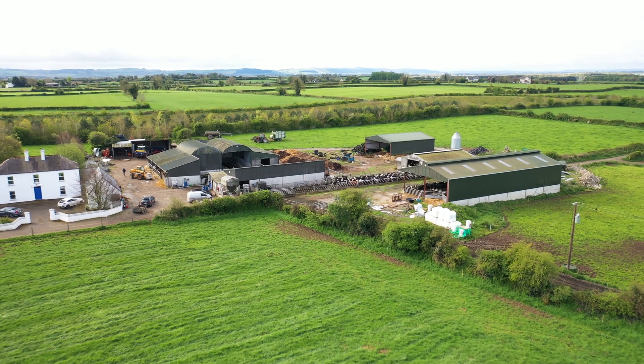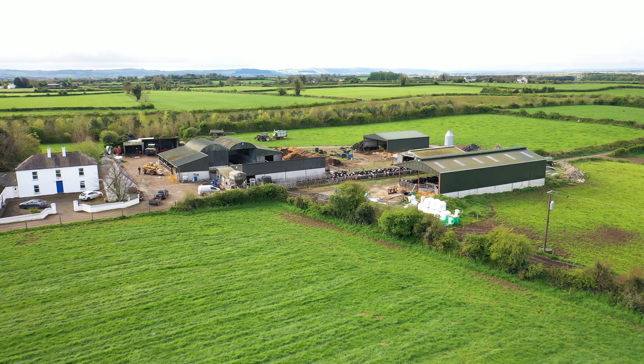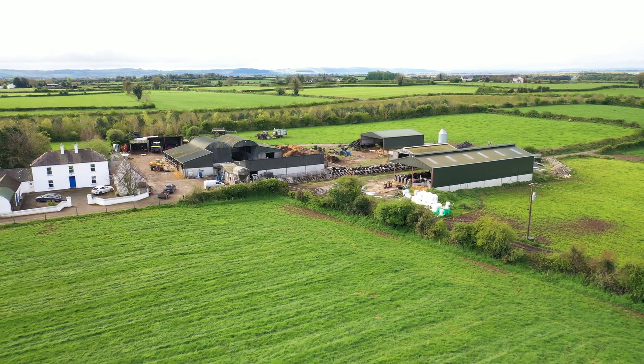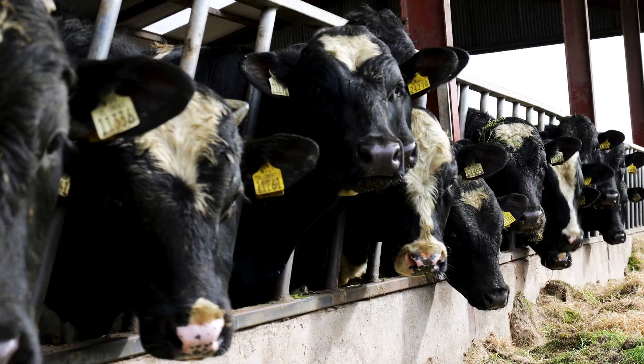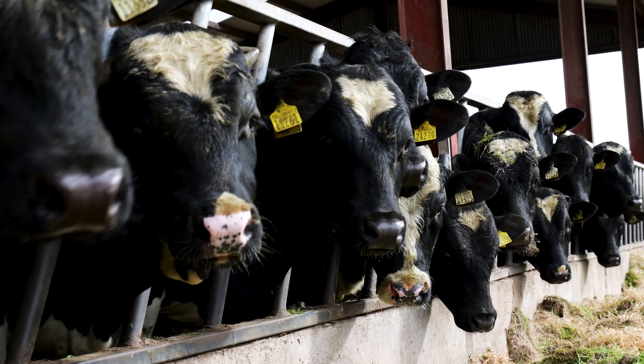My name is Daryl Scott. I'm farming in the parish of Courtenay-Hoo in County Tipperary. I'm milking 120 dairy cows and finishing 30 to 35 bulls off the dairy herd.